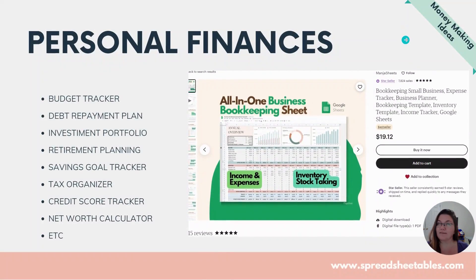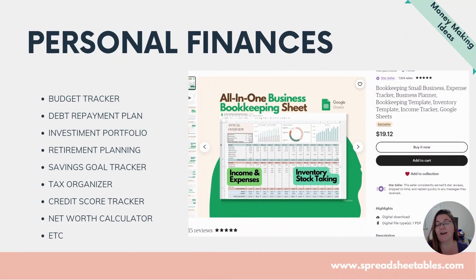Personal finances is one of the most popular categories for spreadsheets — that's what everybody already associates with them. Budget tracker, debt repayment plan, the snowball method, retirement planning, tax organization, credit tracker. Even though there are apps for all this, people are still looking for more. They want to buy — so let's sell it.